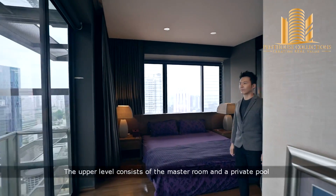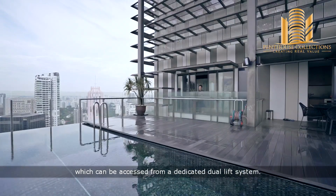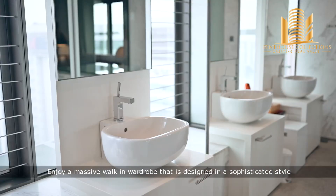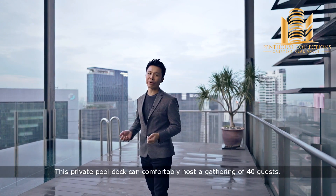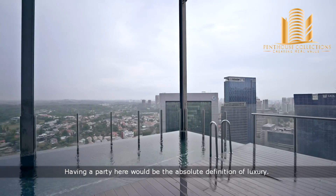The upper level consists of the master room and a private pool which can be accessed from a dedicated dual-lift system. Enjoy a massive walk-in wardrobe that is designed in a sophisticated style like a six-star hotel ensuite. This private pool deck can comfortably host a gathering of 40 guests — having a party here is the absolute definition of luxury.